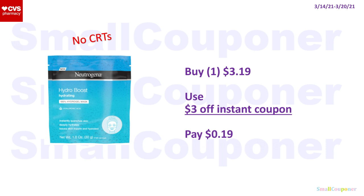If you don't want to do the cash card deal — for example if you're a new or beginner CVS couponer — you can just buy one Neutrogena Hydro Boost Hydrating Face Mask for $3.19, use the $3 off instant coupon that prints for everyone, and you'll pay $0.19.